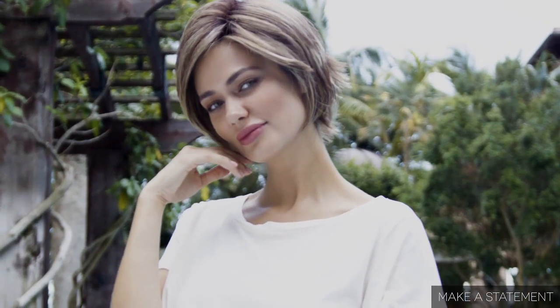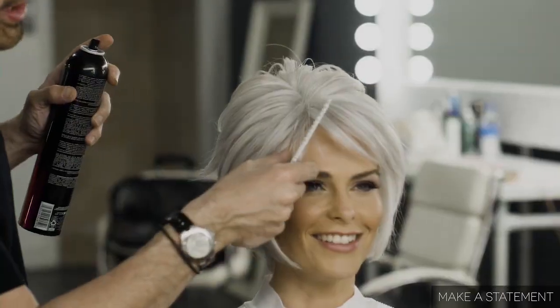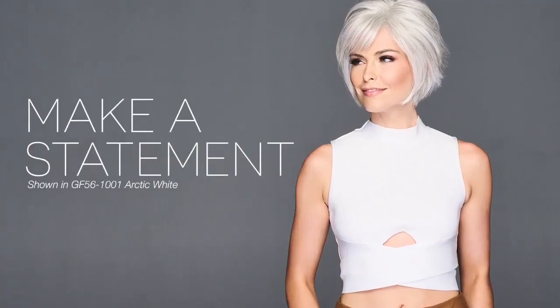Make a Statement is the modern bob that takes you from day to night and makes just the right statement. We've designed this straight and textured bob with an extended lace front to give you the flexibility to style the sweeping bangs whichever way you prefer. So go ahead and make a statement just the way you like.